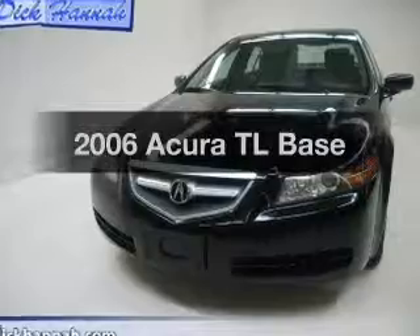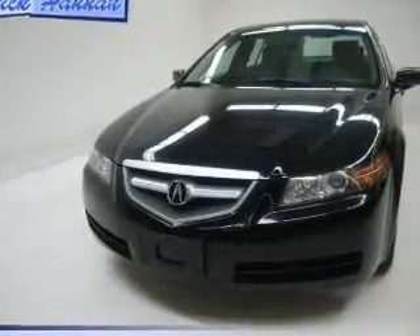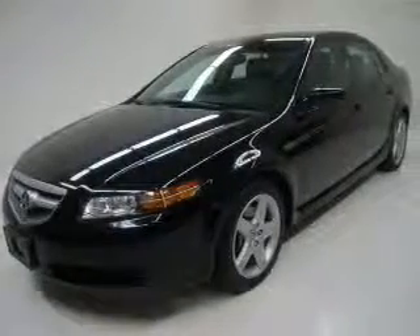Check out this 2006 Acura TL. Travel the roads in style and comfort in this great vehicle.